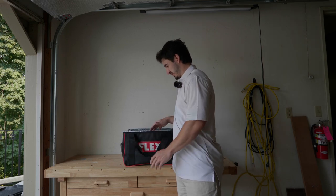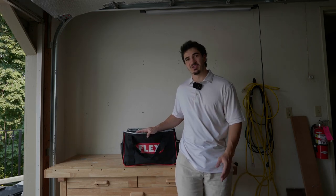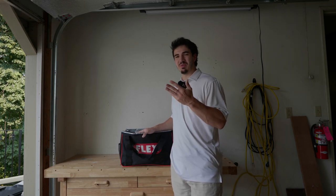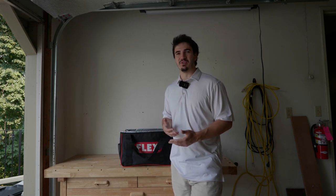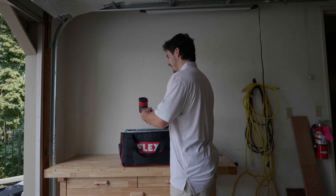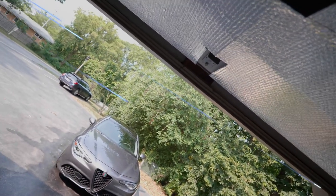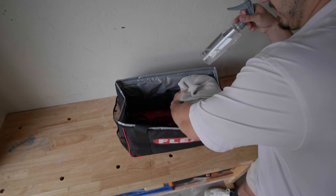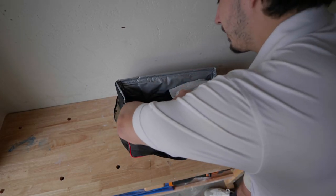So the first bag I'm going to demonstrate is this Flex bag — it says it's a polishing bag, so I'm going to try and get both my polishers in there along with some pads, polishing compounds, IPA, just the kinds of things you'd use when polishing a car. I've got my five-inch polisher and a three-inch one. I need a cord, some microfiber towels, some IPA.